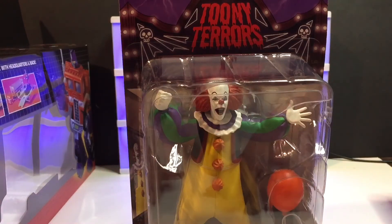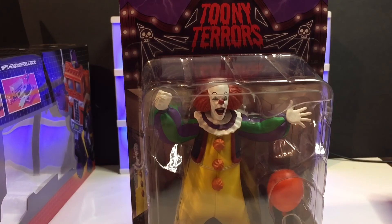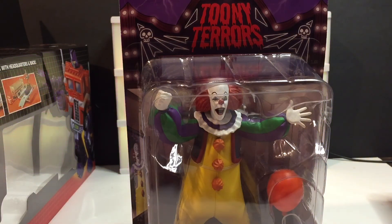Solid 10 — I highly recommend this one and the other Pennywise. Anything NECA, you can't go wrong. All right everyone, take care, please subscribe and follow me on Instagram, Facebook, Twitter, and Patreon. Until next time, take care, God bless, stay safe, and we'll see you soon.